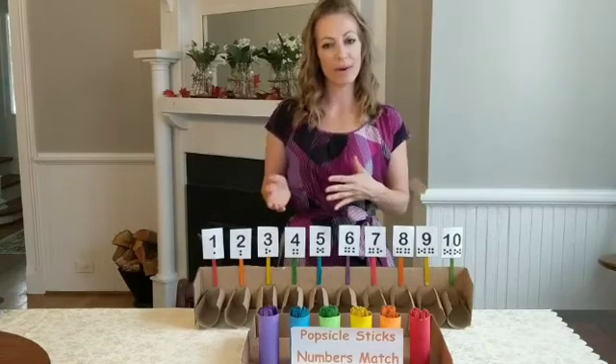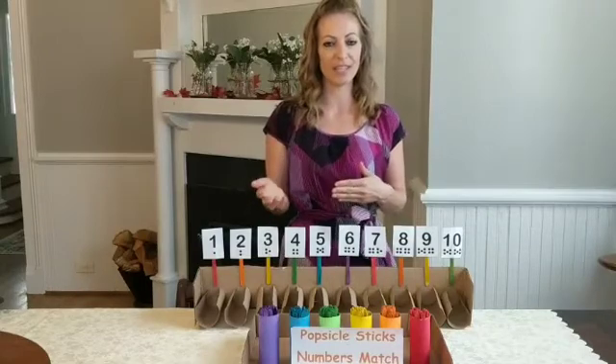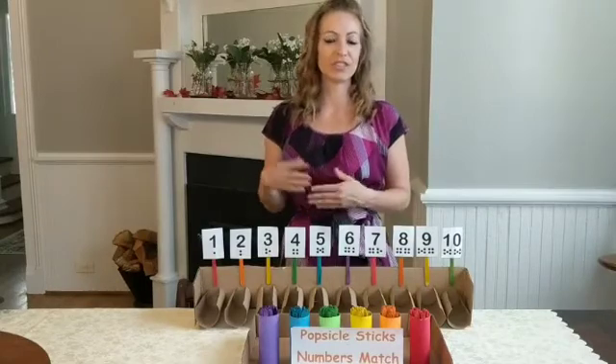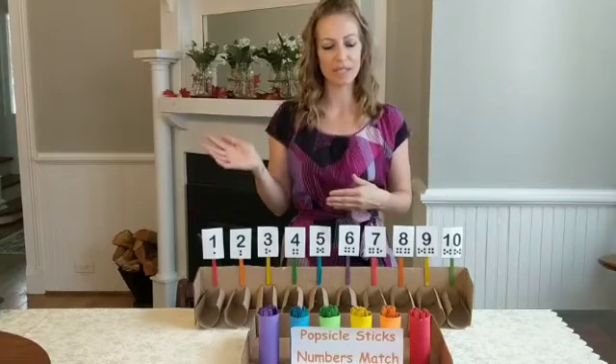It's more important than regular rote counting, which is more of a memorizational thing. When you rote count, it's just all in sequence — 1, 2, 3, 4, 5, 6, 7, 8, 9, 10 — you're just listing the numbers in order.